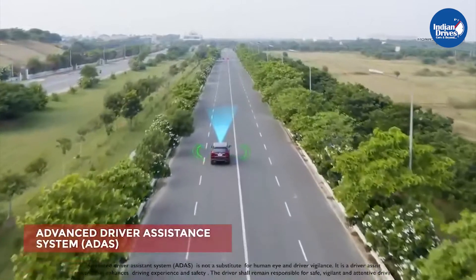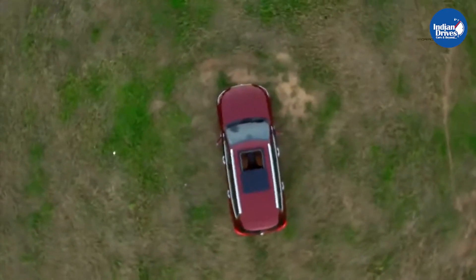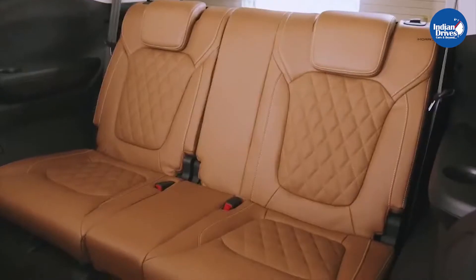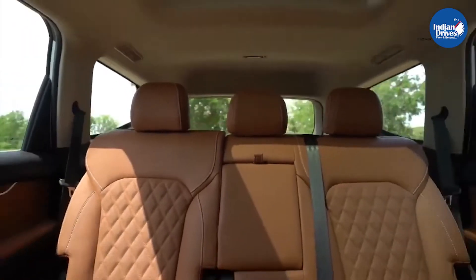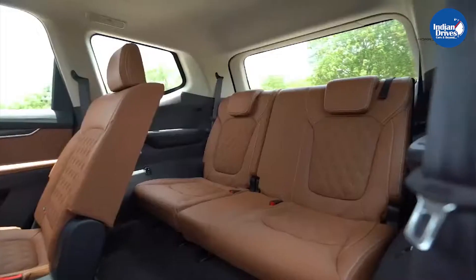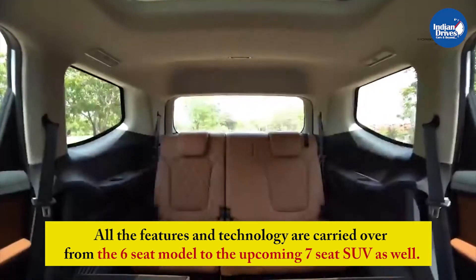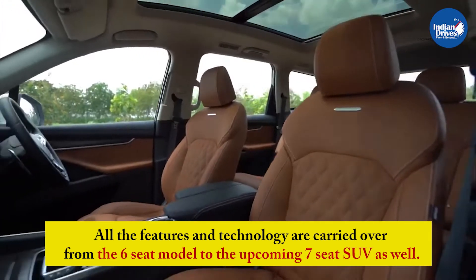It also has iSmart technology, 64-color ambient lighting, 3-zone climate control, a panoramic sunroof, driver's seat massager, and several other exclusive features. Apart from seating configuration, the rest of the SUV remains unchanged, and all features and technology are carried over from the 6-seat model to the 7-seat SUV as well.